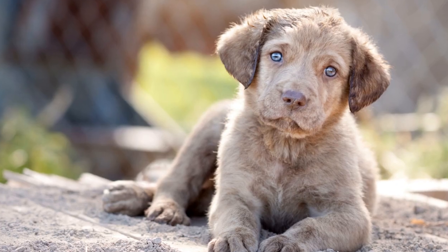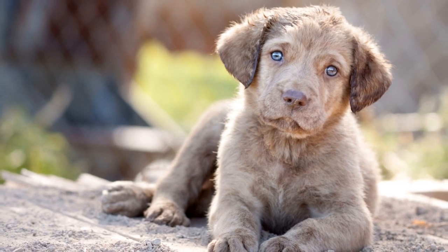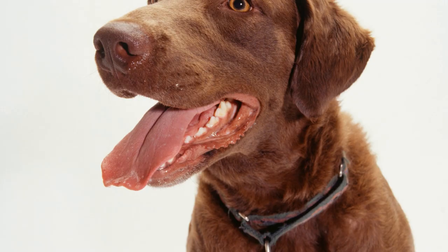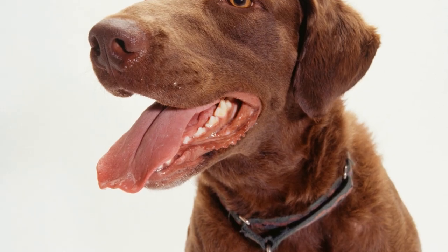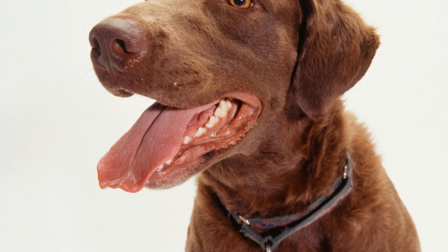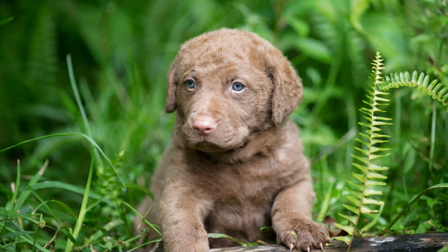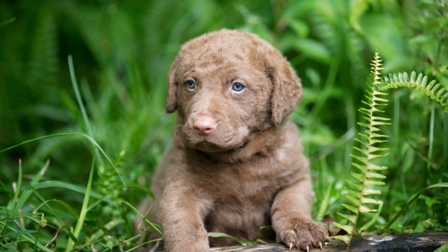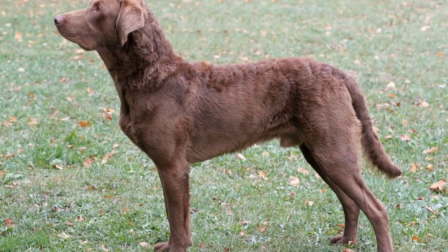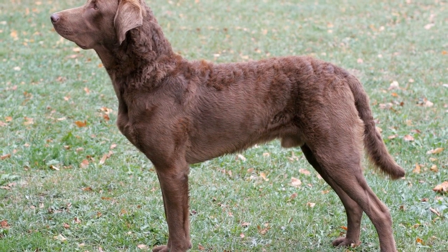Temperament. Both Chesapeake Bay Retrievers and Labrador Retrievers have friendly and outgoing personalities, making them excellent family pets. Chesapeakes are known for their independence and are considered to be more reserved compared to the always eager-to-please Labradors. Labradors are known for their high energy levels and playfulness, whereas Chesapeake Bay Retrievers tend to be more serious and focused. Both breeds require regular exercise and mental stimulation to keep them happy and healthy.